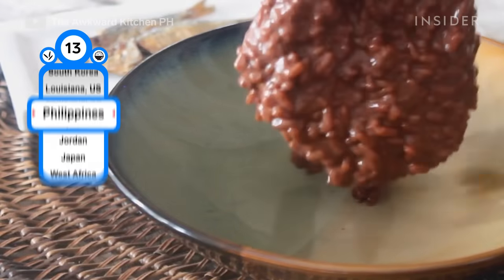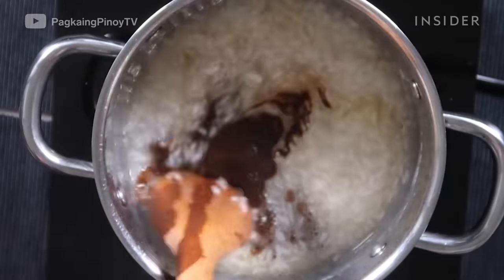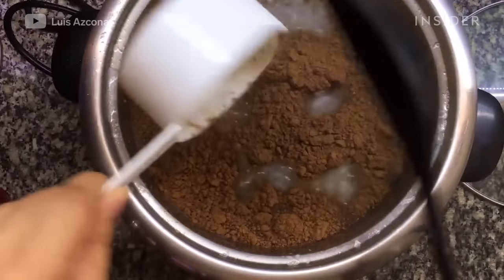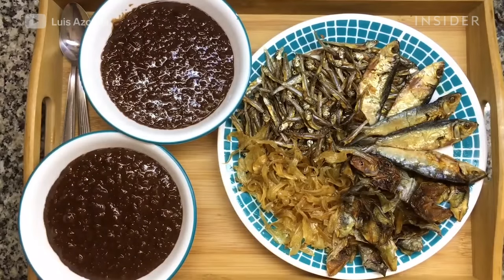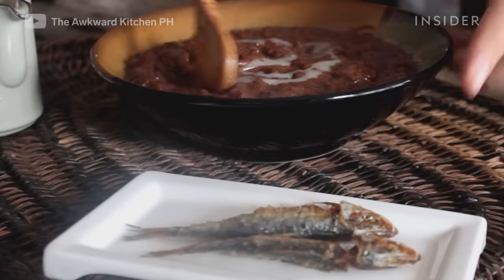This rice dish is sweet. Champorado is a chocolate porridge made with glutinous sweet rice. Traditionally, tableya, or pure cocoa blocks, are used, but cocoa powder makes a great substitution. In the Philippines, the porridge is commonly eaten for breakfast and served alongside tuyo, a salted dried fish. It's topped with sweetened condensed milk, evaporated milk, or coconut milk.